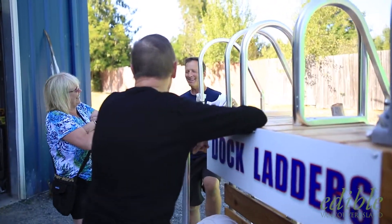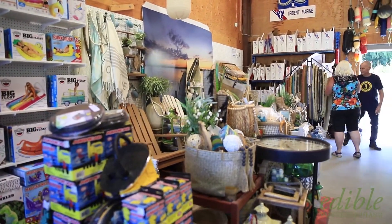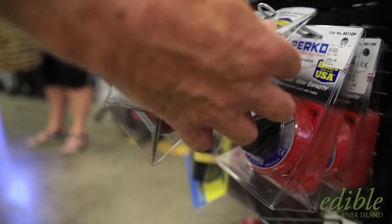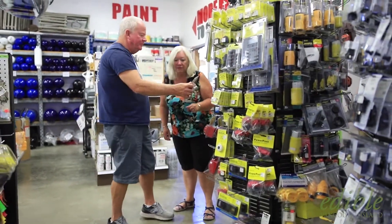We are always addressed by name. If we need something, they find it for us. You never feel rushed, you don't feel like you're a number — you feel like you're important to the store. It's a bonus to have a lot of different products, especially the non-boating stuff. My wife often accompanies me.